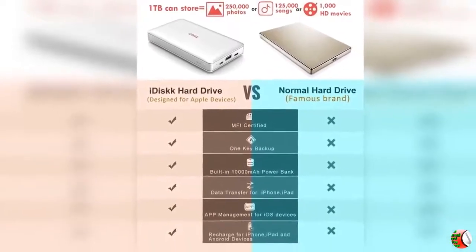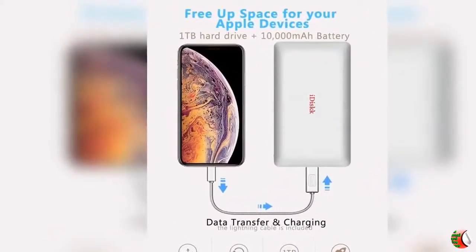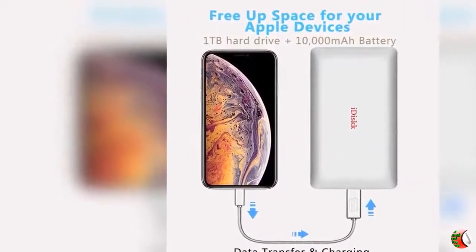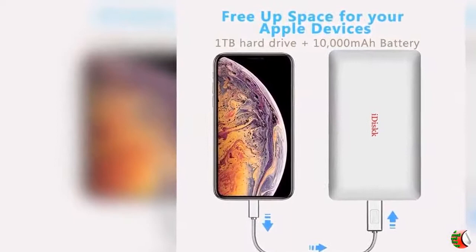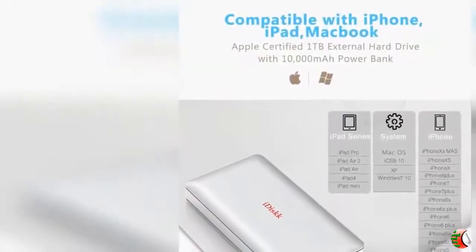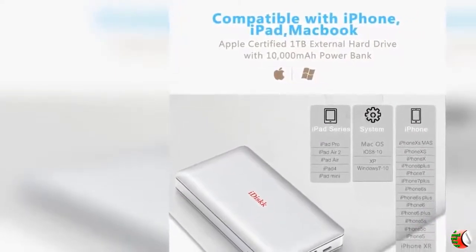Feature 1 - 1TB HDD Hard Drive: The iDisk iPhone Hard Drive lets you easily transfer content between your iPhone, iPad, PC and Mac computer, and instantly expand your storage by up to 1TB, freeing up your space to let you enjoy video and photos anytime, anywhere.